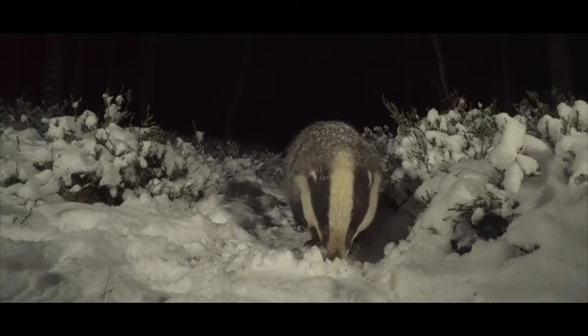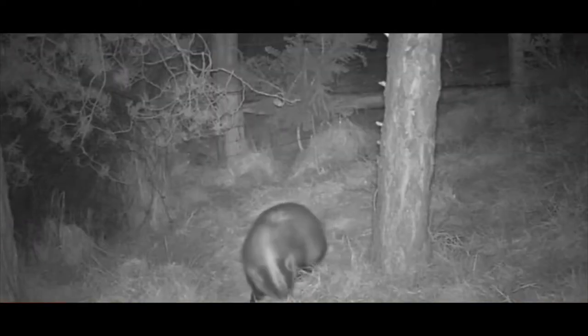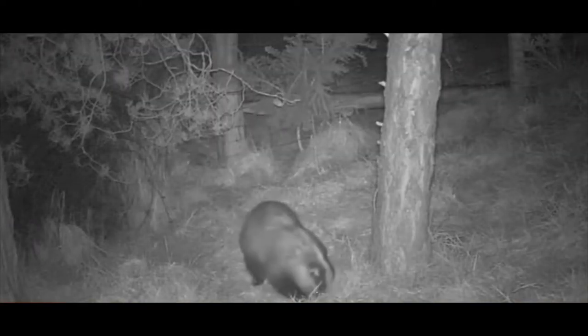Typical signs of badger foraging include snuffle holes in the ground, digging, and pulled apart deadwood.